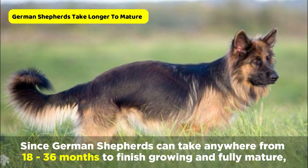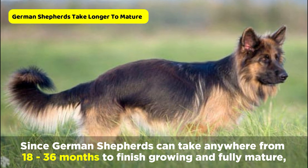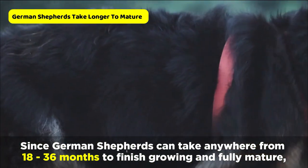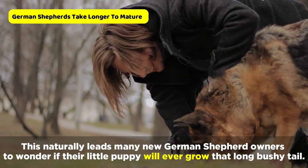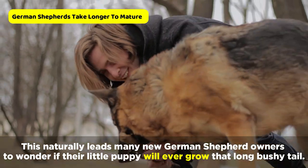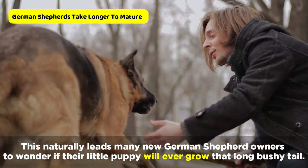Since German Shepherds can take anywhere from 18 to 36 months to finish growing and fully mature, this can explain why the tail growing process can also be slow. This naturally leads many new German Shepherd owners to wonder if their little puppy will ever grow that long bushy tail.